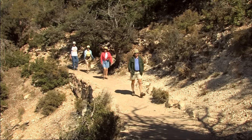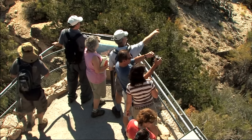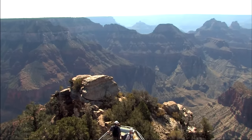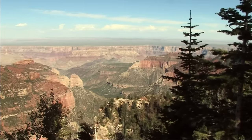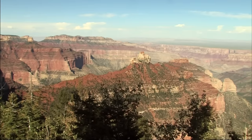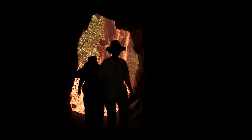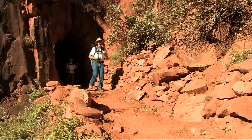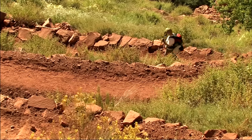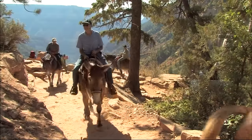There are several spectacular overlooks on the rim just below the lodge. Bright Angel Point, surely one of the park's most dazzling views, is within a short strolling distance. Though the most famous hiking trails plunge into the depths of the canyon, they can easily become infamous trails for those who overestimate their abilities and underestimate the combined difficulty of steep trails, blazing sun, and the thin, dry, high-altitude air. Guided mule trips are available, and you don't have to be an experienced rider to enjoy them.